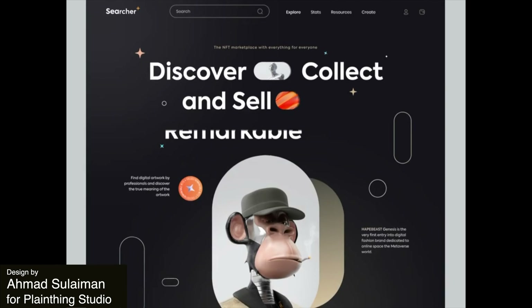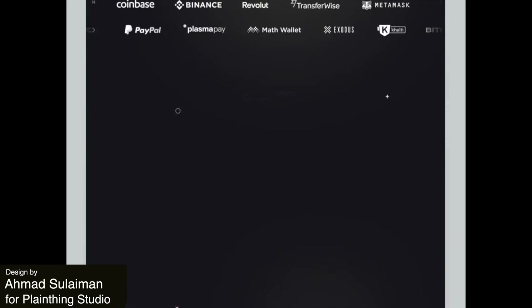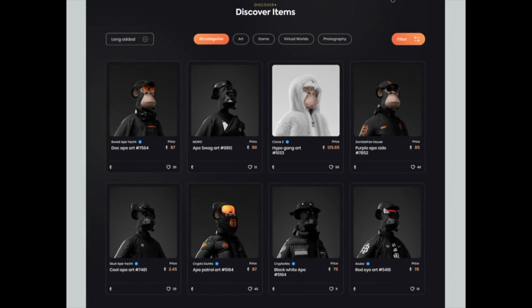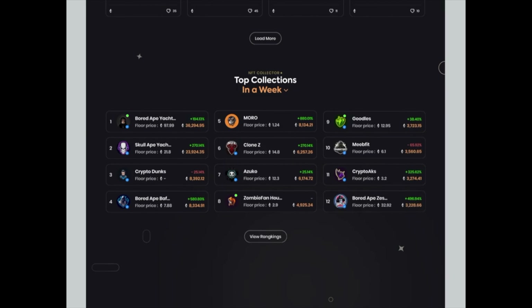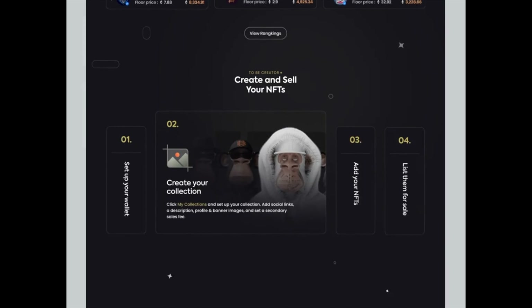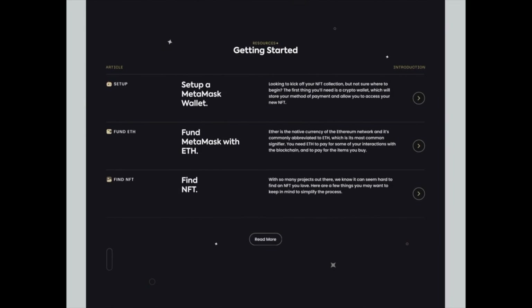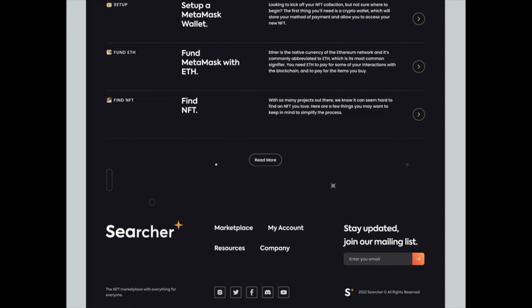And the winner for this week, our favorite design — this NFT marketplace is really cool. It feels really sleek and the animations on scroll are smooth and they're engaging. The choice of colors works quite well here and it's pretty unique, with the dark background allowing for the pops of orange to come forward really clearly.